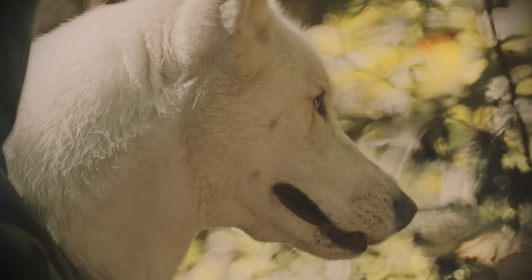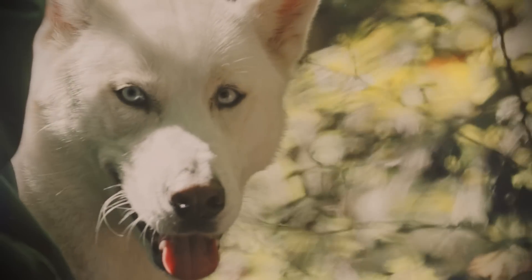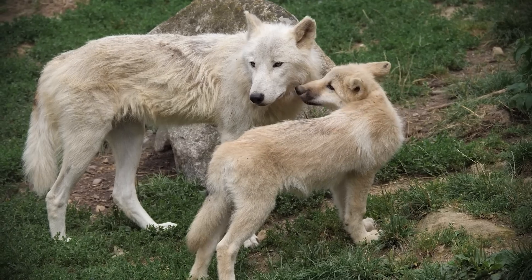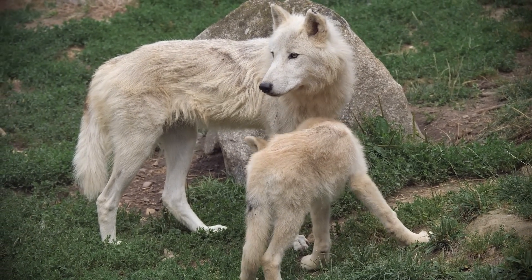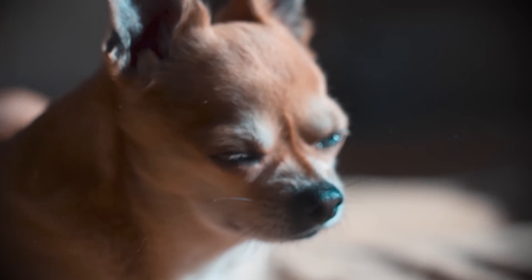Somewhere in Siberia, around 23,000 years ago, a particularly brave wolf or wolves wandered into a human campsite in search of food, and the humans apparently said, did we just become best friends? 23 millennia of selective breeding later, and we've succeeded in turning a once wild and fearsome beast into chihuahuas, and also such a good boy.